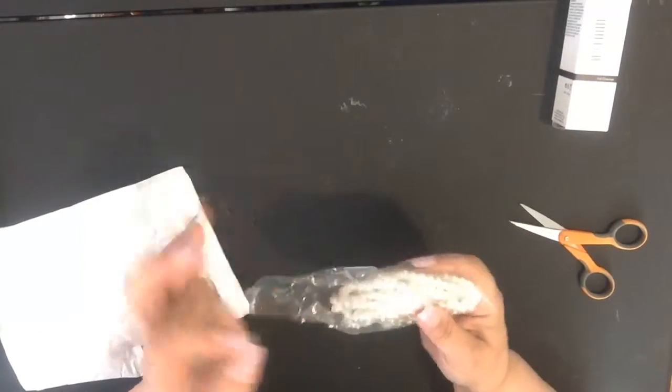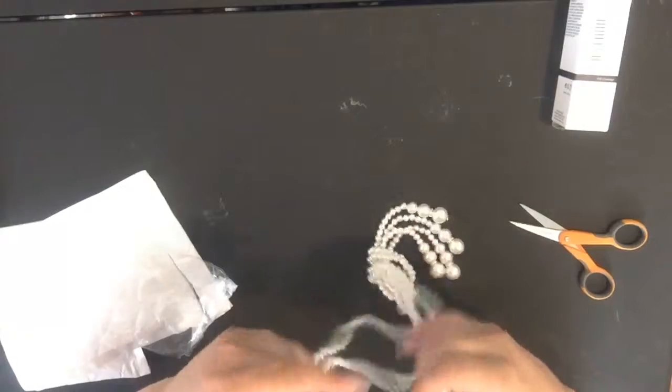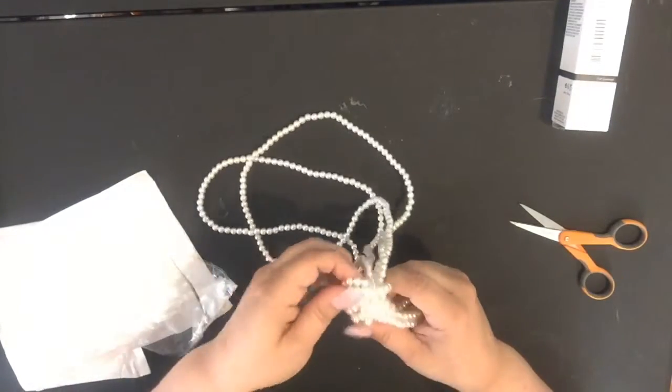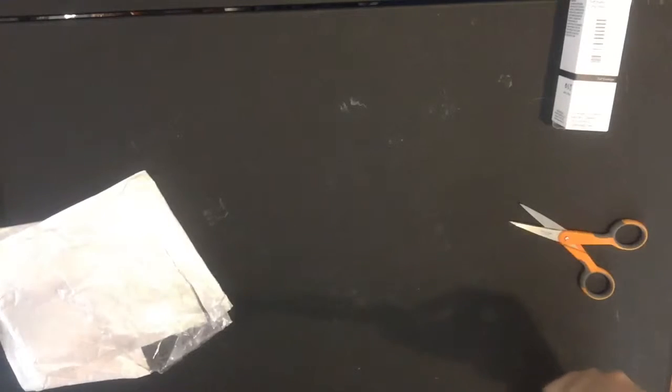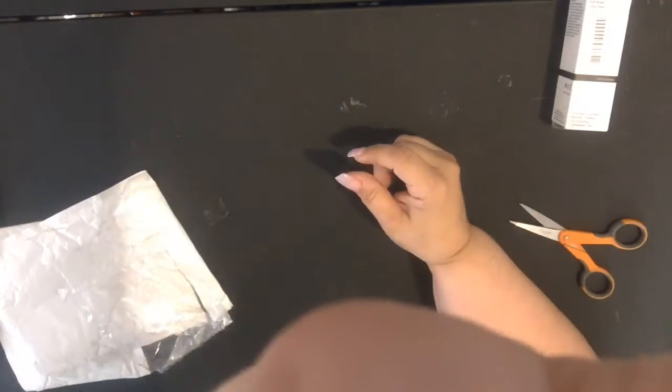It's a necklace that I ordered. I don't know why it says two because there's only supposed to be one in here — and yeah, there's only one. It's not as long as I thought it was going to be. It's really small actually. It's supposed to be a lot longer. It barely goes over my head. You get what you pay for.